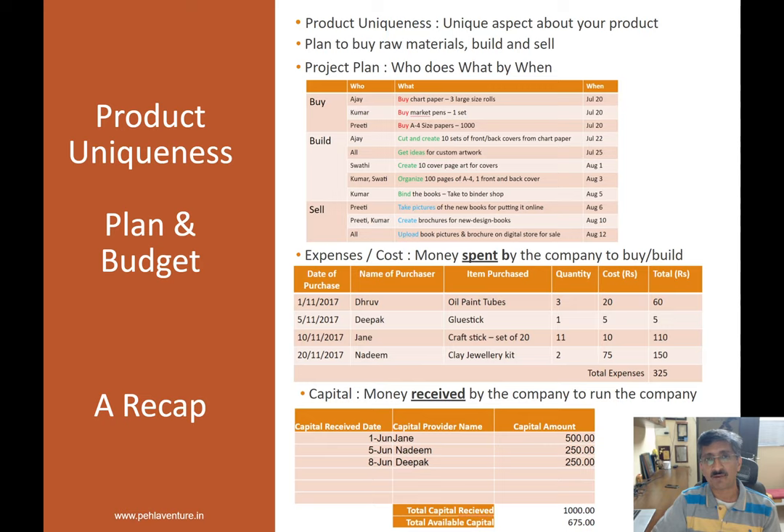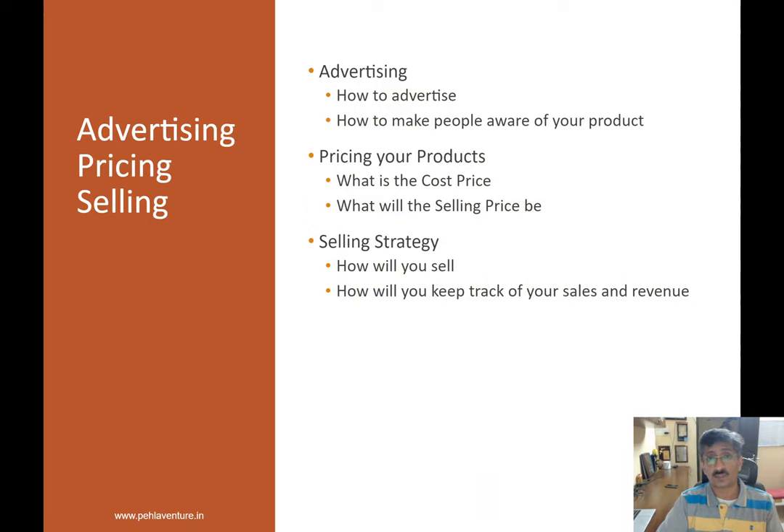That's a quick recap of what we did last week — very important topics around planning, expense tracking, and capital tracking. Now that you've started to build the product, you know how many you want to build. Today in this session, we'll talk about three new aspects: advertising — how do you make people aware of your product; pricing — now that you've built your product and spent money, you need to put a price tag on it; and selling strategy — how will you sell it, and how will you keep track of your sales orders and revenue.